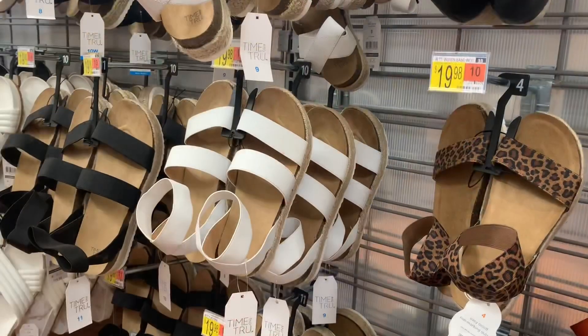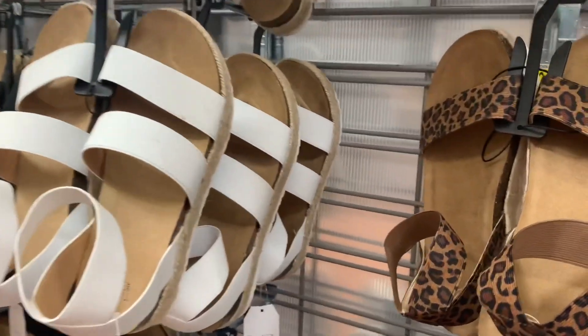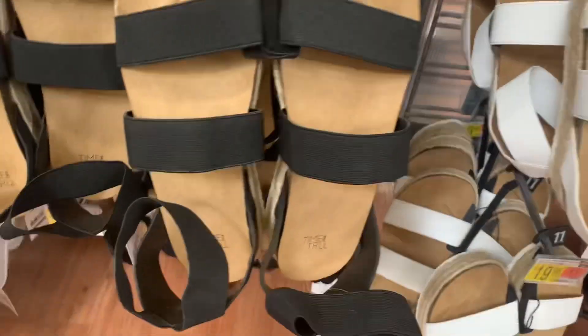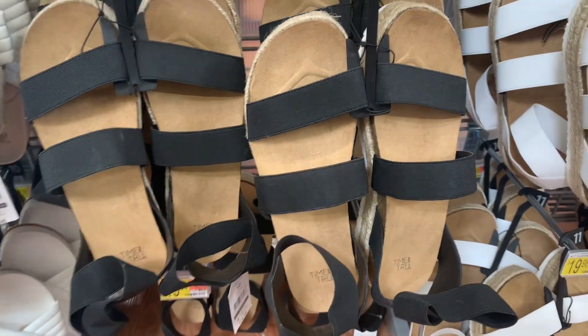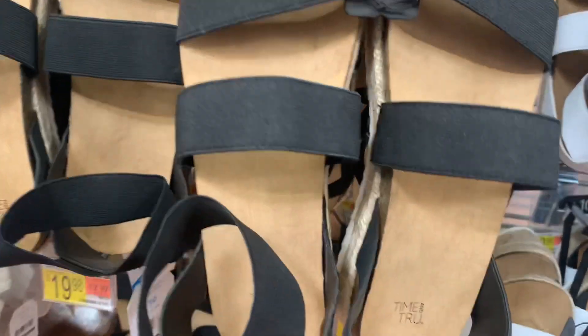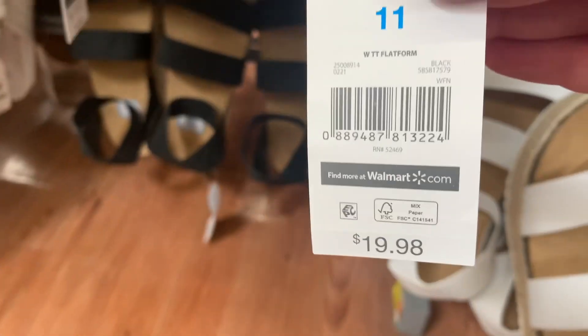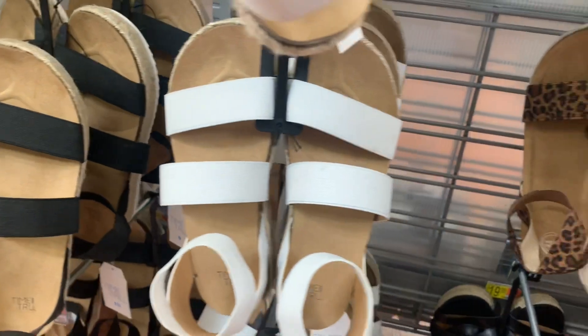They also have these ones — totally my style, I love these. They have this animal print one, a white one — I love it when it straps around your ankle like that. They also have these black ones. Here's the barcode — they're by Time and True at $19.98. They're a flatform style — I just think they're so cute. I don't know if I'd get the white ones or the animal print.